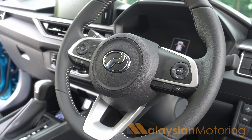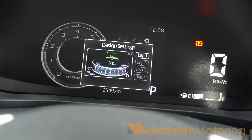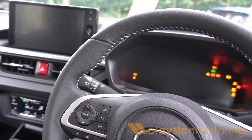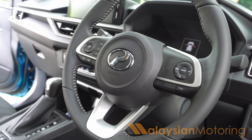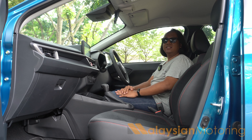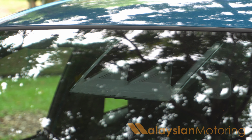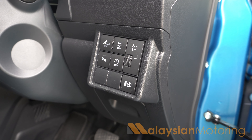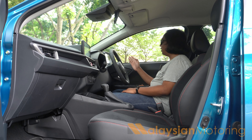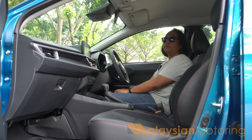We get the same steering wheel that we see in all modern Produas, which is nicely leather-wrapped in this AV model with all the buttons you want. Ahead of that sits a digital instrument cluster with a variety of different modes and designs to choose from, and all the information is displayed in a very easy and logical manner. The right spoke is weirdly empty because even in this advanced model, the Axia does not come with Produa Smart Drive Assist. You only get ASA 3.0, which includes autonomous emergency braking with pedestrian and cyclist detection, lane departure warning, and active lane keep assist. I am glad, however, that despite all of this, it at least comes with blind spot monitoring, which I feel is a must-have given that we have a lot of motorcyclists in Malaysia.